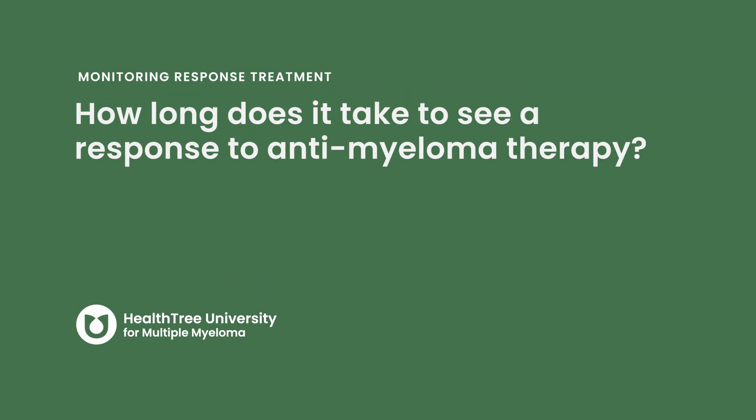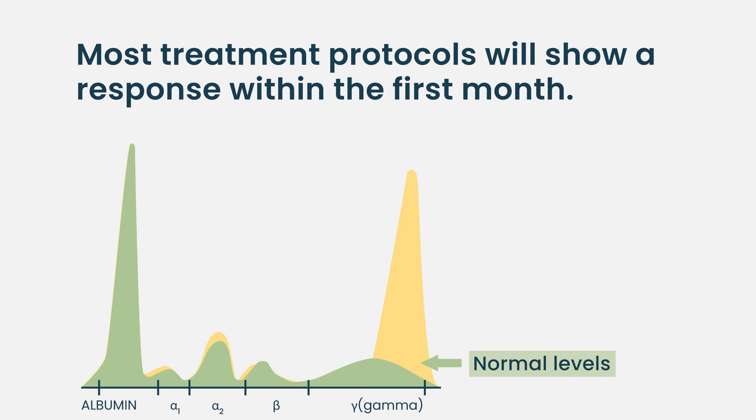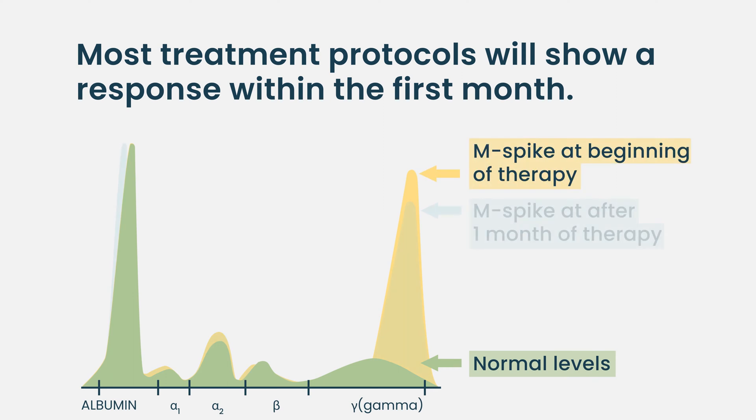How long does it take to see a response to anti-myeloma therapy? Most regimens work within the first month. Keep in mind, if we check myeloma markers — those are the markers that are either in the blood or the urine — we get our baseline and start treatment. Most centers check myeloma markers in the middle of the first cycle so they can get the numbers by the end of the cycle.